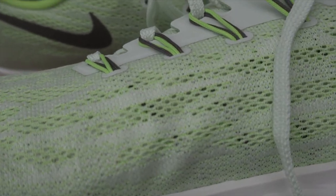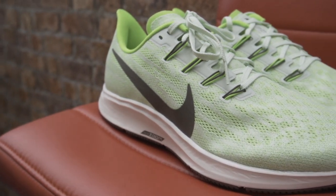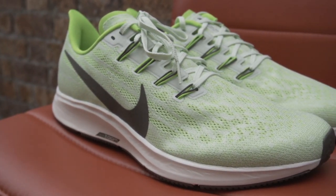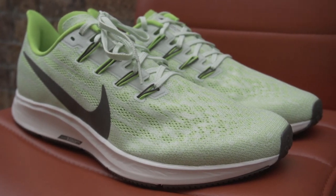The outsole may be very similar to that of the Pegasus 35, but the upper is a very different story. It's much, much lighter and more breathable in my opinion. I've put over 350 miles into the Pegasus 35s, so I know that shoe very well. This one is a vastly different shoe in terms of the upper.